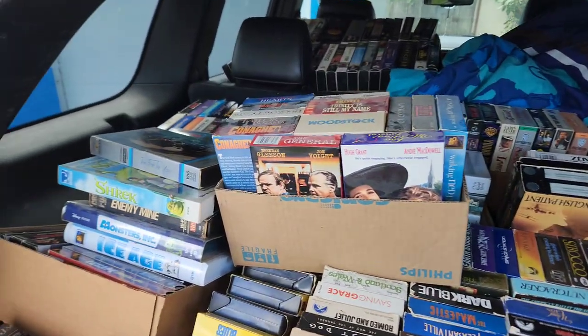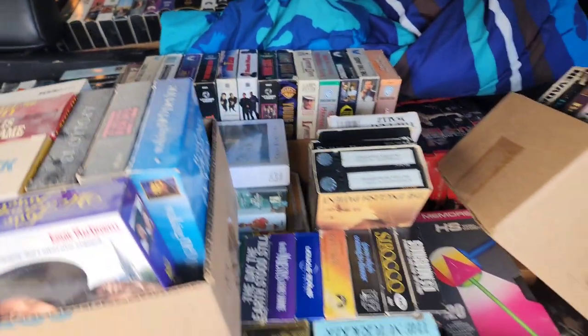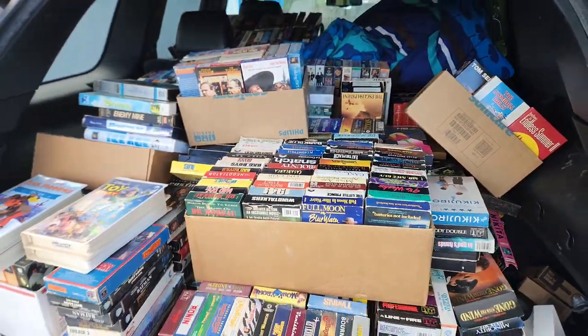Now it's time to bring them in and dig through them, because I honestly don't even know what's in here. Alright, let's bring it inside and start digging through.